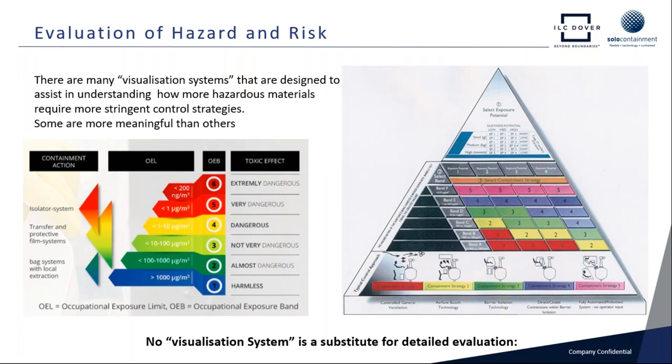Back in 1997, we developed this containment performance pyramid with Extract Technology. This looked at the hazard brought by the potency of the material and the exposure potential — the risk factor of handling that hazardous material. Back then, we were looking to set up what we called a containment strategy. Because we recognized that not only did we need effective containment, but the strategy had to take account of operator training and development of SOPs — because even with the best isolator system in the world, if the operators are not working with us, we may not get reliable containment performance day in and day out.